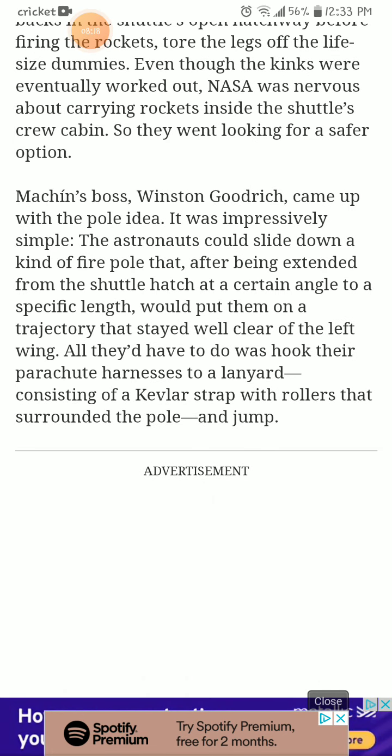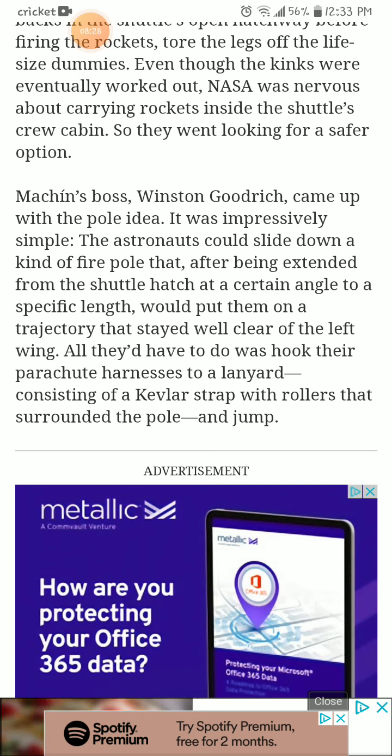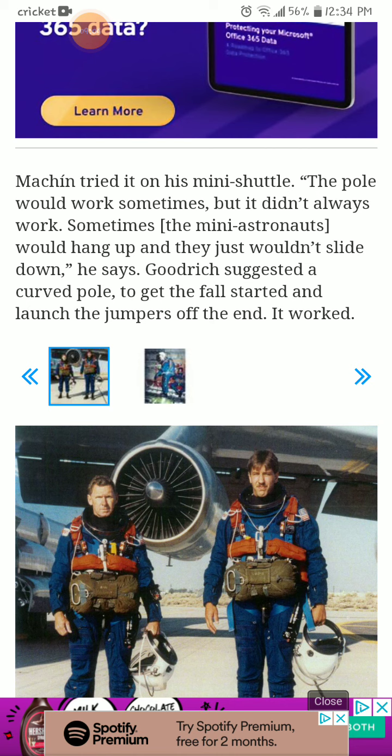Mnuchin's boss, Winston Goodrich, came up with the pole idea. It was impressively simple. The astronauts could slide down a kind of fire pole that, after being extended from the shuttle hatch at a certain angle to a specific length, would put them on a trajectory that stayed well clear of the left wing. All they had to do was hook their parachute harness to the lanyard — a Kevlar strap with rollers that surrounded the pole — and jump. Mnuchin tried it on his mini shuttle. The pole would work sometimes, but not always. Goodrich then suggested a curved pole to get the fall started and launch the jumpers off the end. It worked.